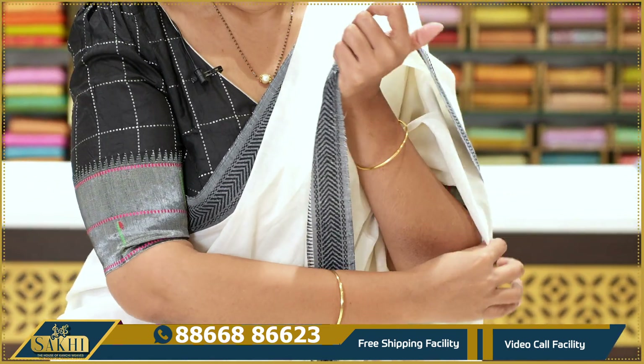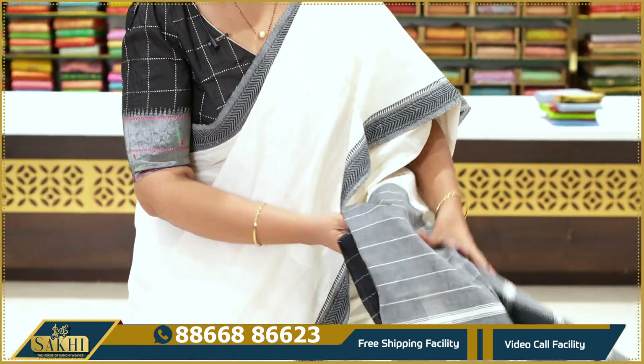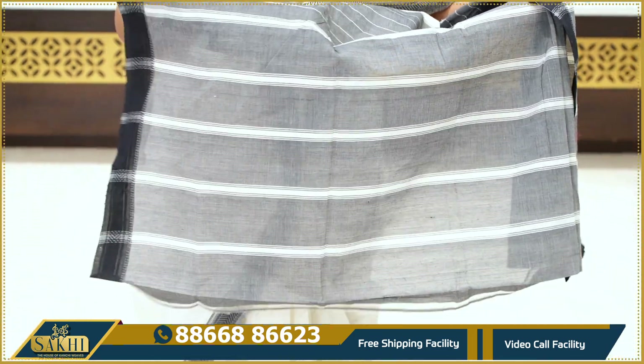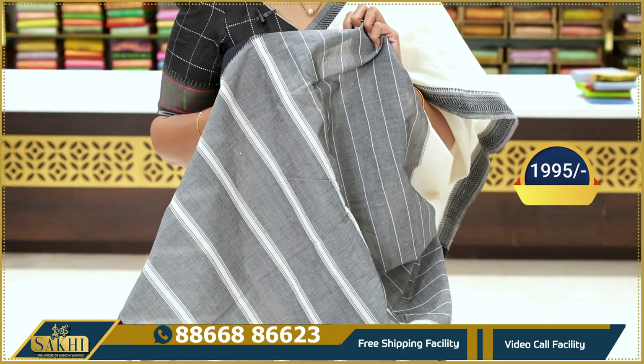It has an arrow detail and a pair of borders. Handloom. The blouse is contrast — white and black mix with a gray shade.